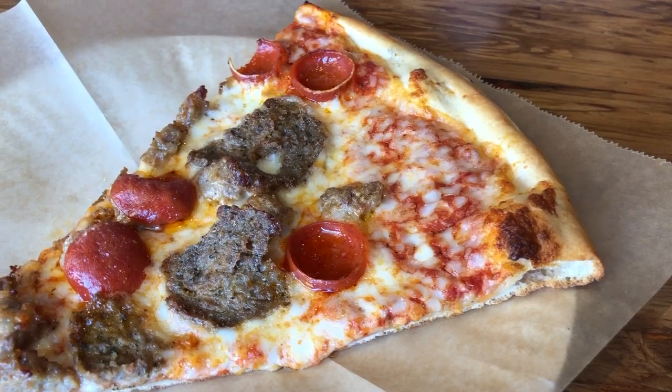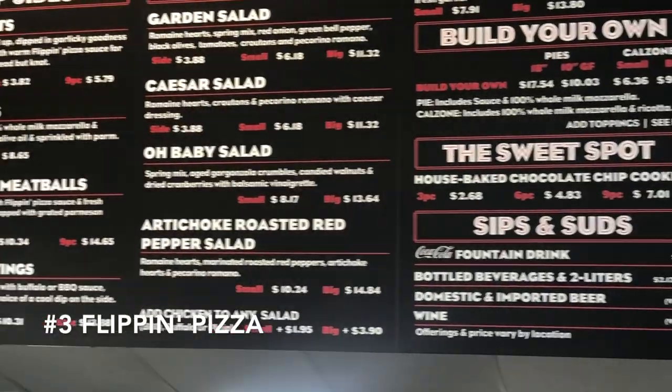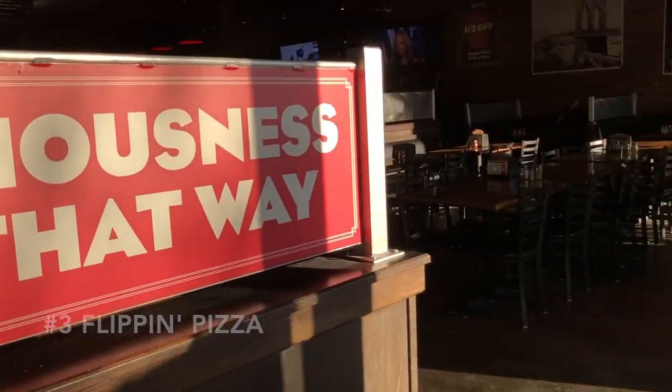What's up everybody! I'm here at Flippin Pizza, just across the street from Cal State San Marcos — one of the best places to come to get pizza by the slice, grab a beer, and maybe hang out and study. Let's go inside and grab a slice. Number three: Flippin Pizza, located across the street from Cal State San Marcos.